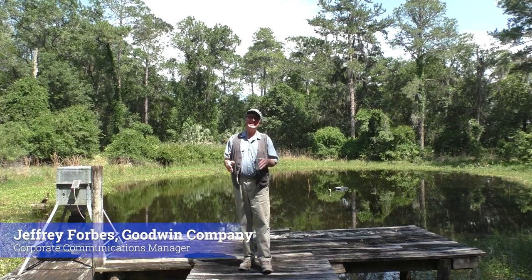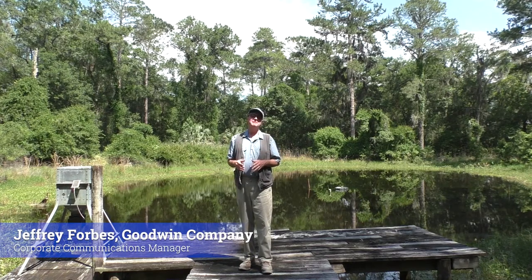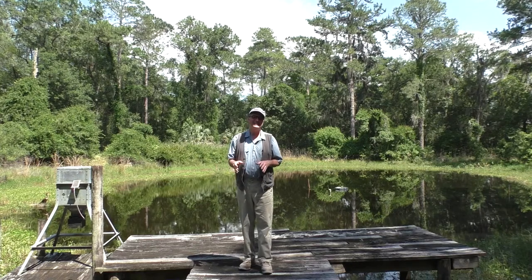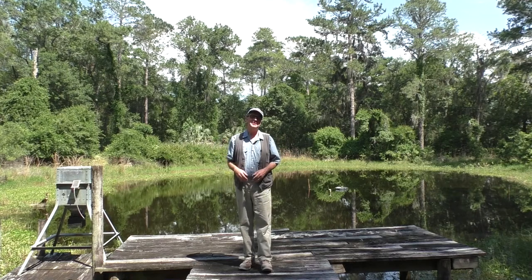Hey friends, the month of May is designated as Historic Preservation Month. And here at the Goodwin Company, we've been millers of fine, antique, building reclaimed and river recovered heart pine and heart cypress for 45 years. Architects and historic preservationists alike specify our materials all the time for their different projects. Come along with me each week this month as we explore and celebrate a different historic preservation project that the Goodwin Company has been a part of.